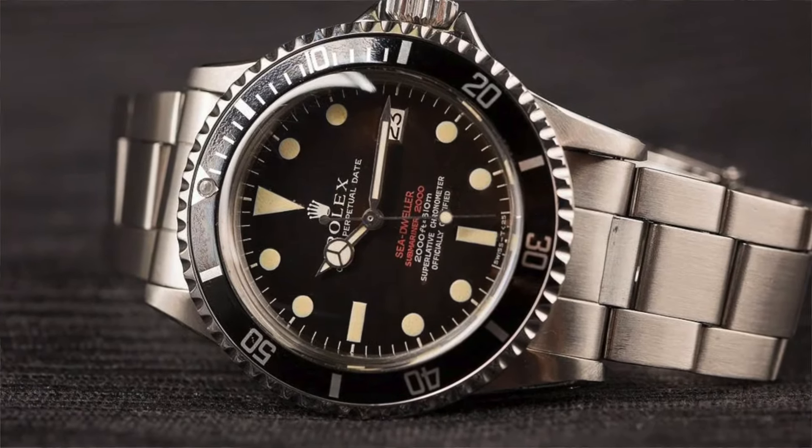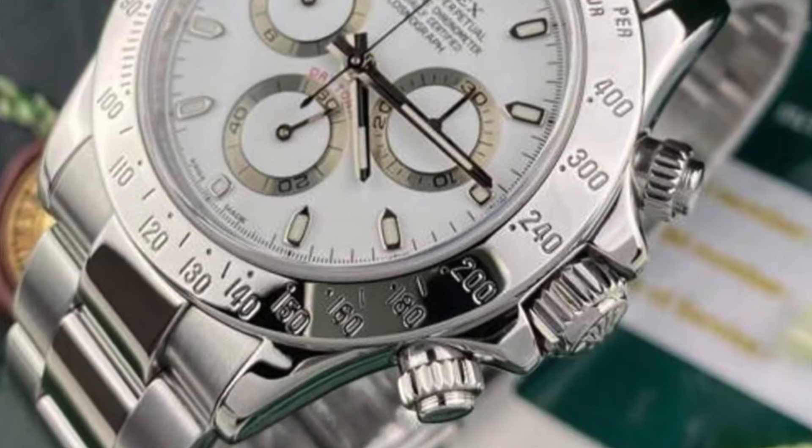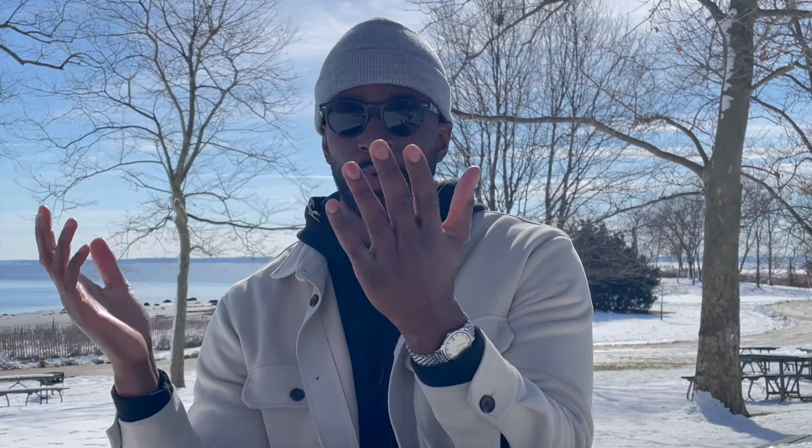Another thought when someone asks about a first watch: I think about vintage, which is the space I enjoy. Is a vintage watch a good first watch? My answer is yes and no. A vintage watch with a good service history and decent condition would make a great first watch. But if the service history is poor, the condition is poor, or the case is over-polished, that's not a good start to your watch journey — hopefully you got it cheap if it's in poor condition.